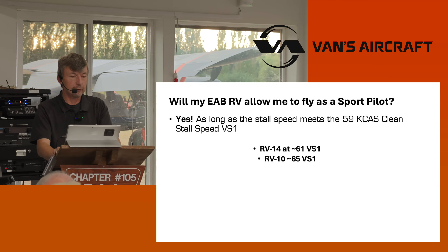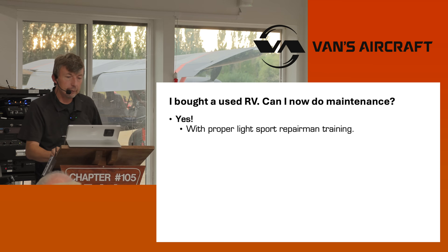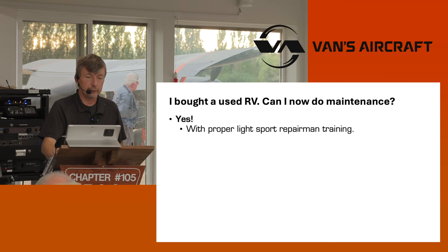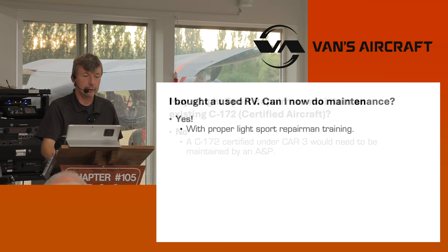The FAA was very understanding in making this rule of the challenges we face. Can you do maintenance now if you bought a used RV? Before, the certificate was solely with the person who built the aircraft. The answer is yes — with the proper light sport repairman training, which we'll get into in a later slide.